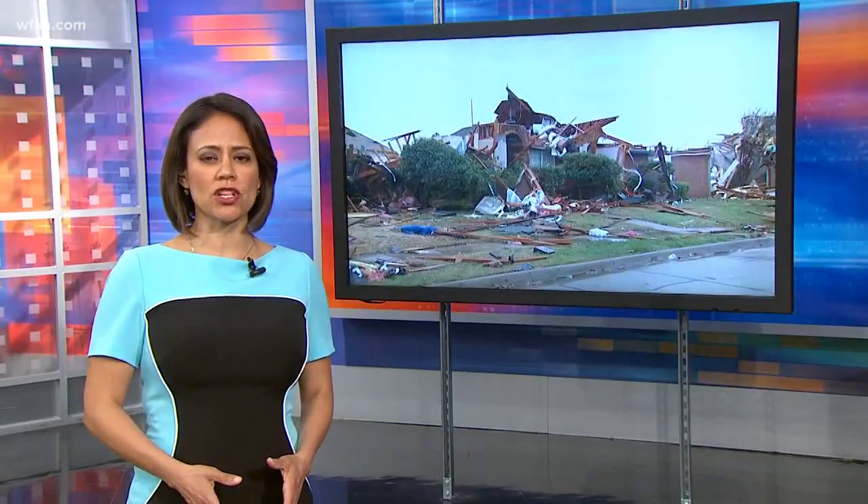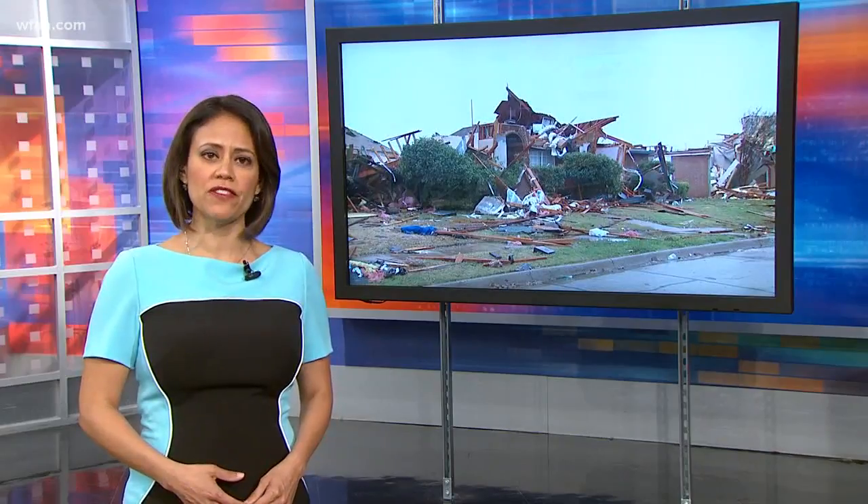With weather top of mind this week, there is new help for survivors of the destructive tornado that hit Rowlett in 2015 — help that could protect them the next time a storm hits. Here's Bradley Blackburn.